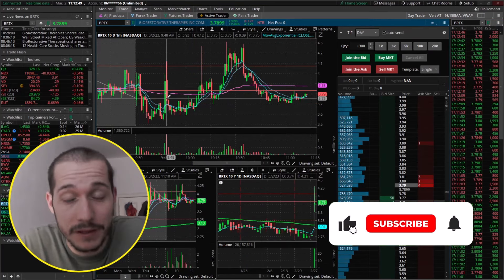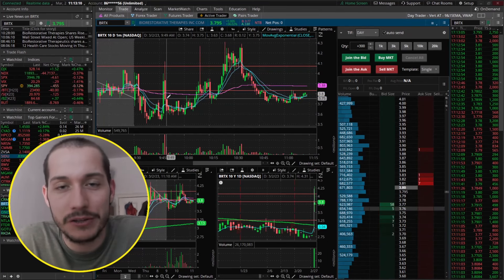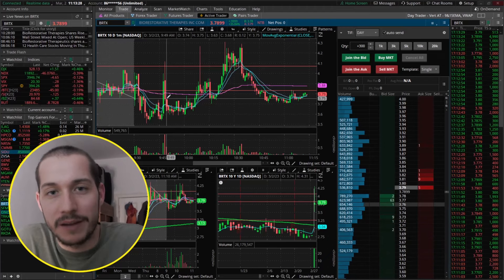I'll definitely be keeping a lookout for these tickers — you know where to find me in the Trade Journal Discord. When I see something worth trading, that's always the first place I'll share. I'll link it here at the top of the video. See you guys next time. Like always, stay safe and make some awesome trades. Ciao, ciao.